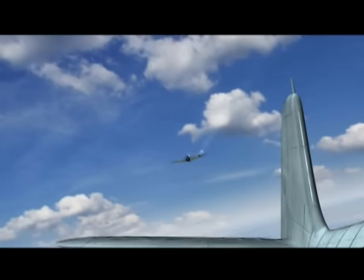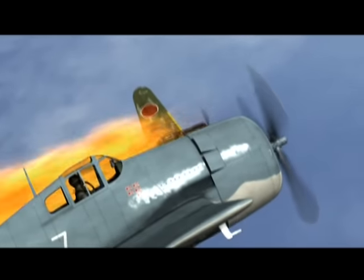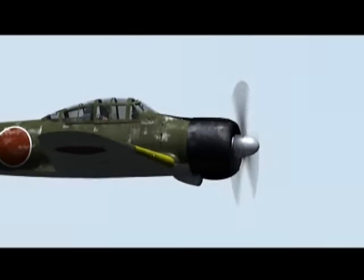By 1943, the Zero's light construction and minimal protection for the pilot and fuel tanks would eventually succumb to the introduction of more capable Allied fighters. You could set it on fire with a tracer bullet — it was just high-magnesium aluminum that would burn at the drop of a hat. By the end of the war, many Zeros had been converted for kamikaze use. With over 10,000 delivered, the Mitsubishi A6M Zero was Japan's most famous wartime aircraft.